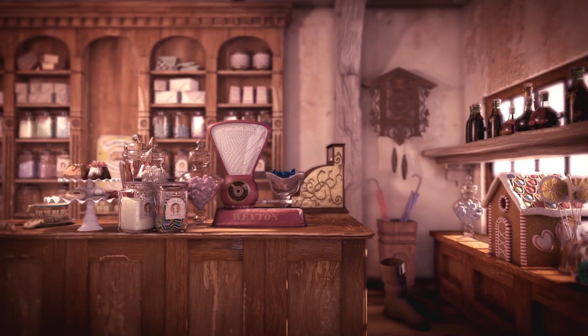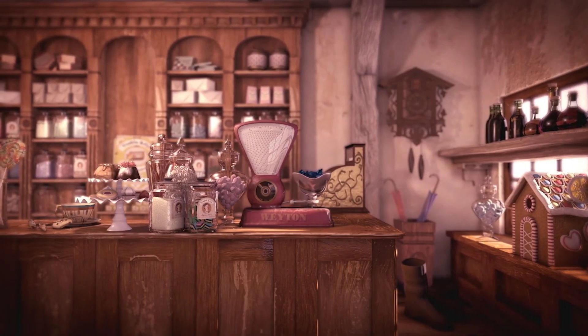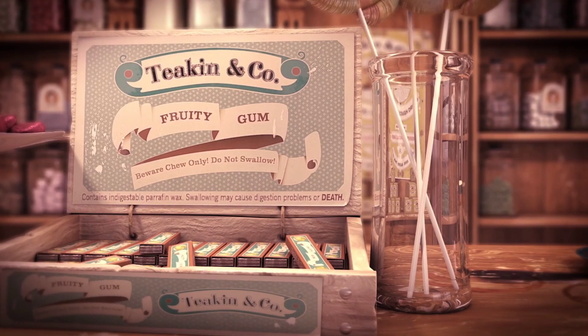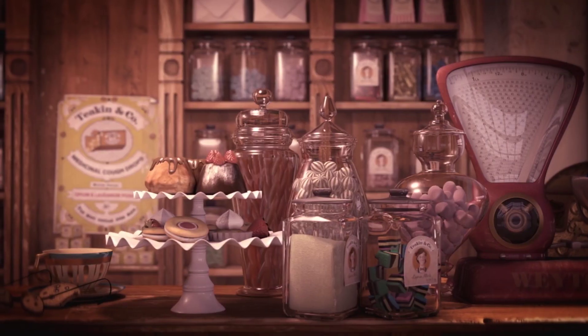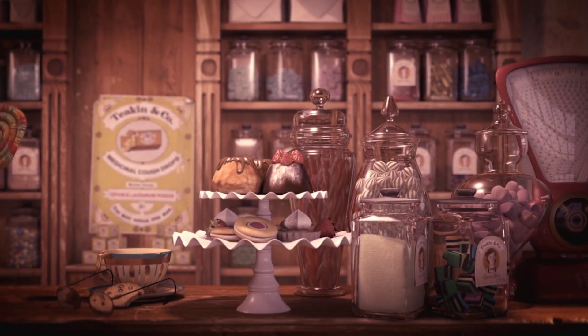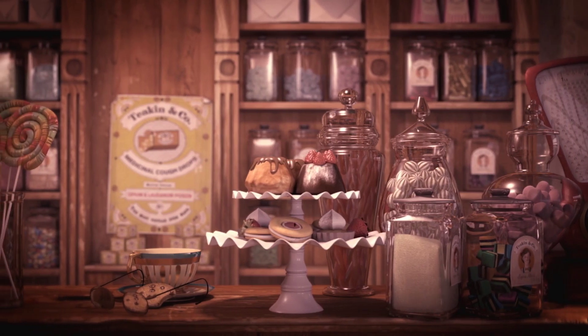Jessica used her amazing 3D modeling and texturing skills to create lollies of different sizes and textures, as well as the whole environment of the shop. You can see how light reflects and refracts on glass, and may be able to see some nicks on some surfaces, which shows her great attention to detail.